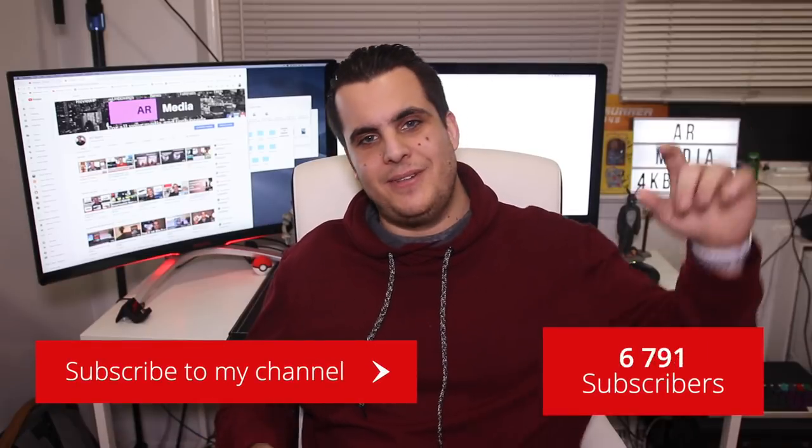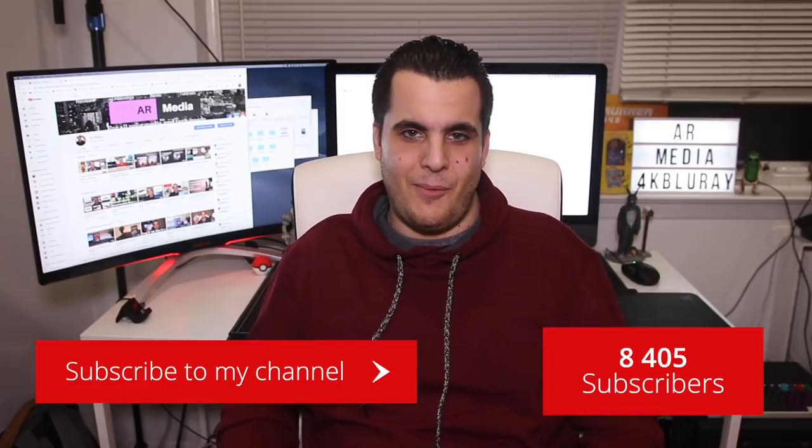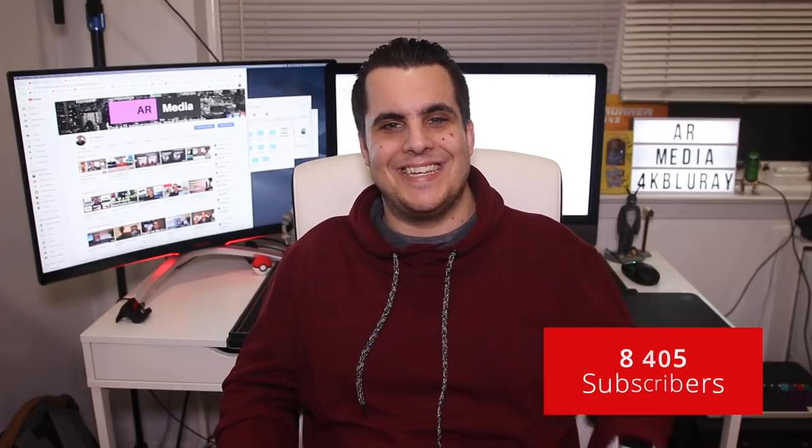Anyway guys, I hope you liked this multi-4K review. I wanted to highlight a couple of 4K movies that really stuck out to me the last couple of weeks that I wasn't able to highlight individually. Let me know down below what movies you'd like me to cover in the next multi-review — I'm going to be doing one this weekend. I'll see you guys in the next one.